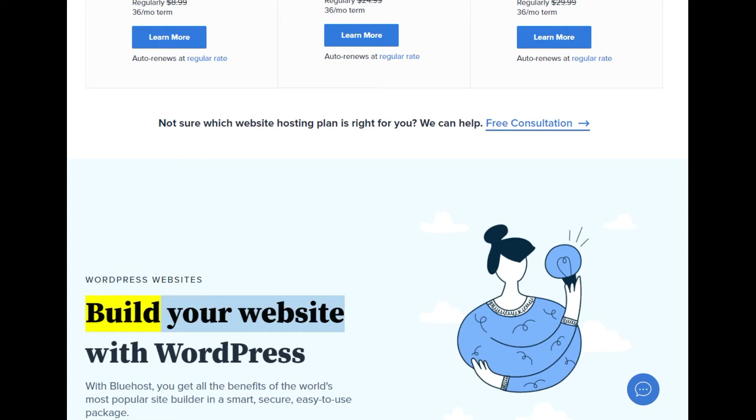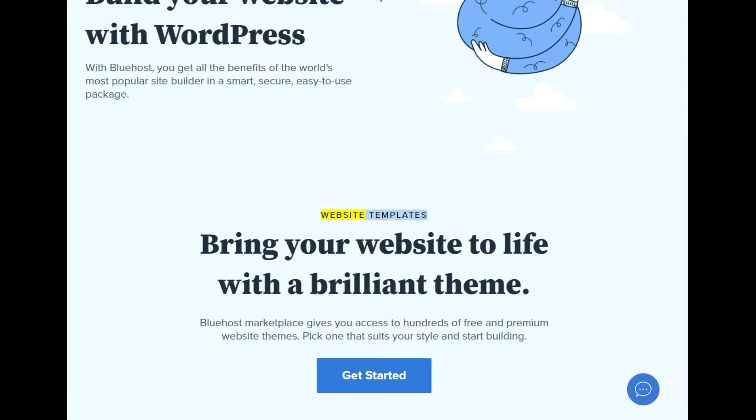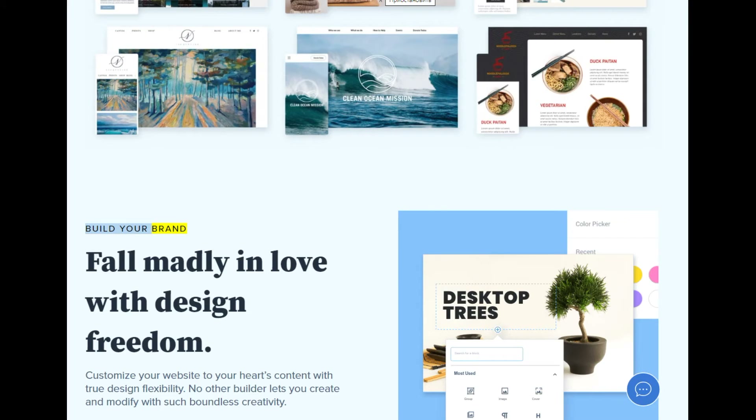WordPress websites — build your website with WordPress. With Bluehost, you get all the benefits of the world's most popular site builder in a smart, secure, easy-to-use package. Website templates: bring your website to life with a brilliant theme. Bluehost marketplace gives you access to hundreds of free and premium website themes — pick one that suits your style and start building. Build your brand: fall madly in love with design freedom. Customize your website to your heart's content with true design flexibility — no other builder lets you create and modify with such boundless creativity.